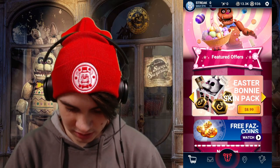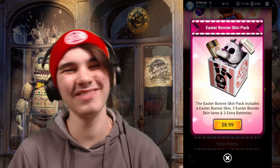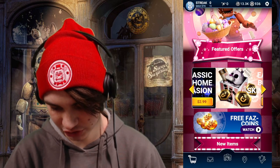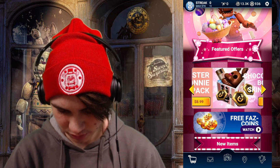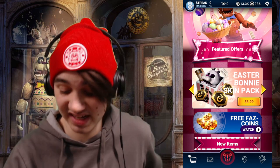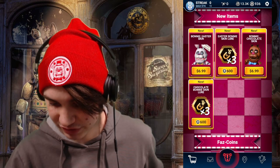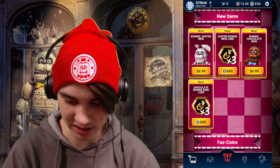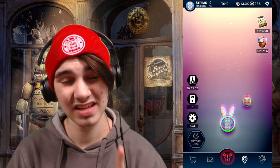In the shop, they haven't changed it. The Easter Bonnie pack I can actually buy, but I'm not too keen on buying it. Easter Bonnie is $8.99 — that's not too bad — and also $6.99. I have 11 bucks on iTunes and just over 900 Faz coins, so we can get a few extra lures if we have to.